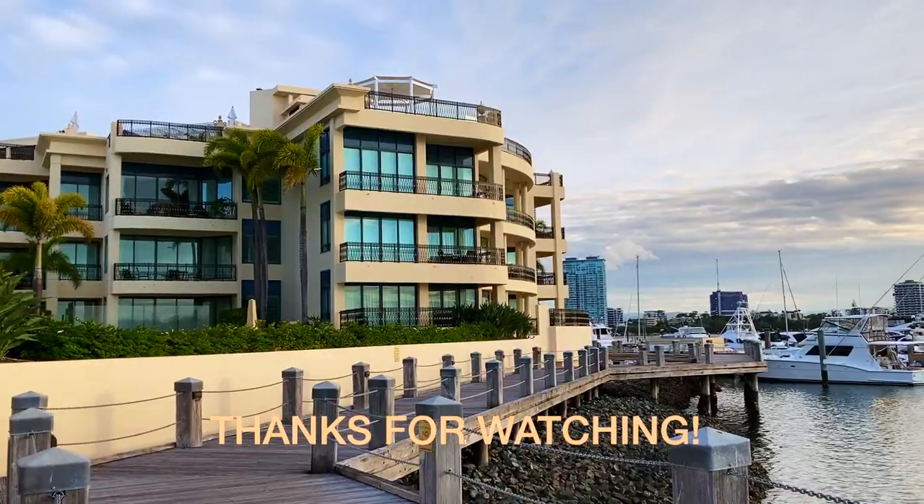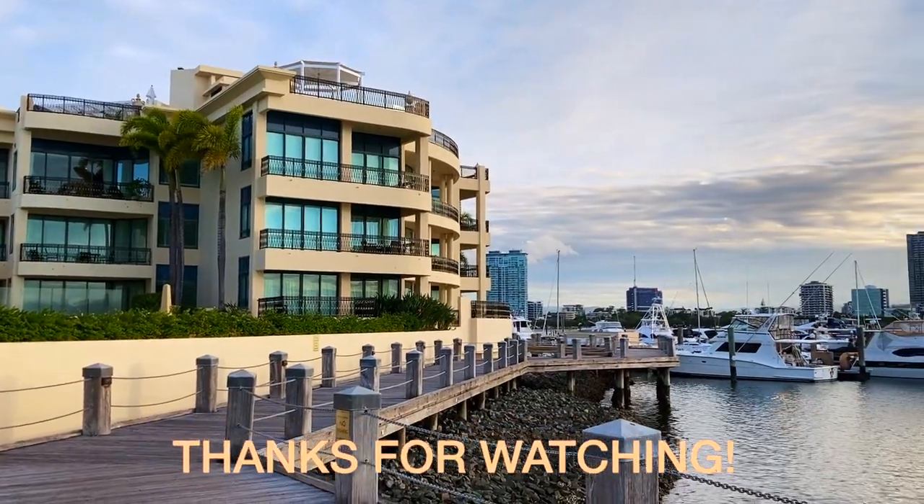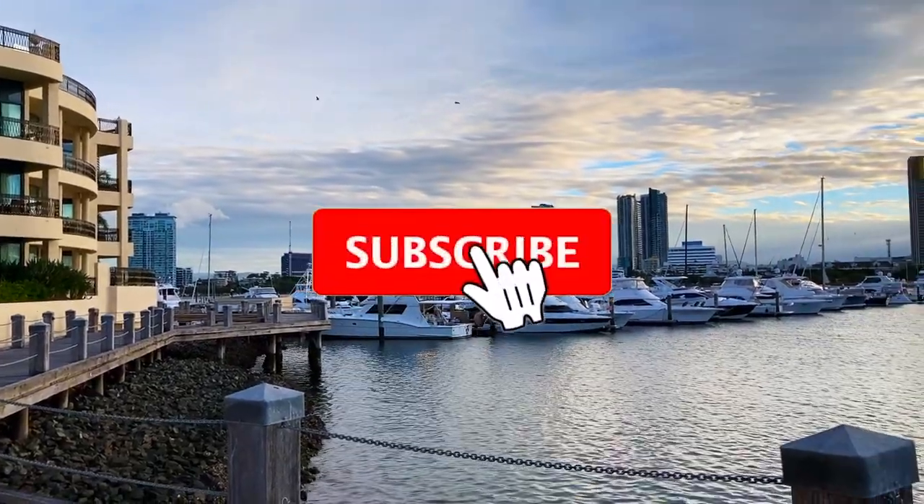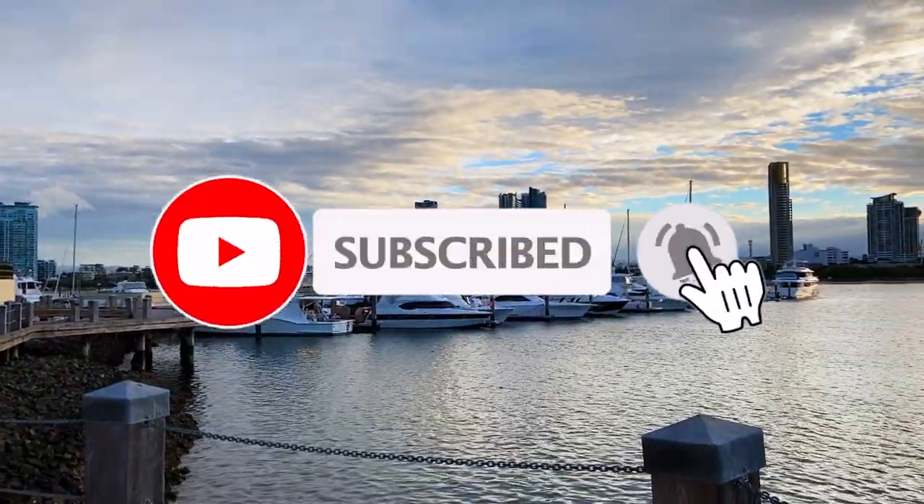We want to thank everybody for watching our videos, and as always, thank you for all the really nice comments — we really appreciate it. We'll see you on the next one. Bye!